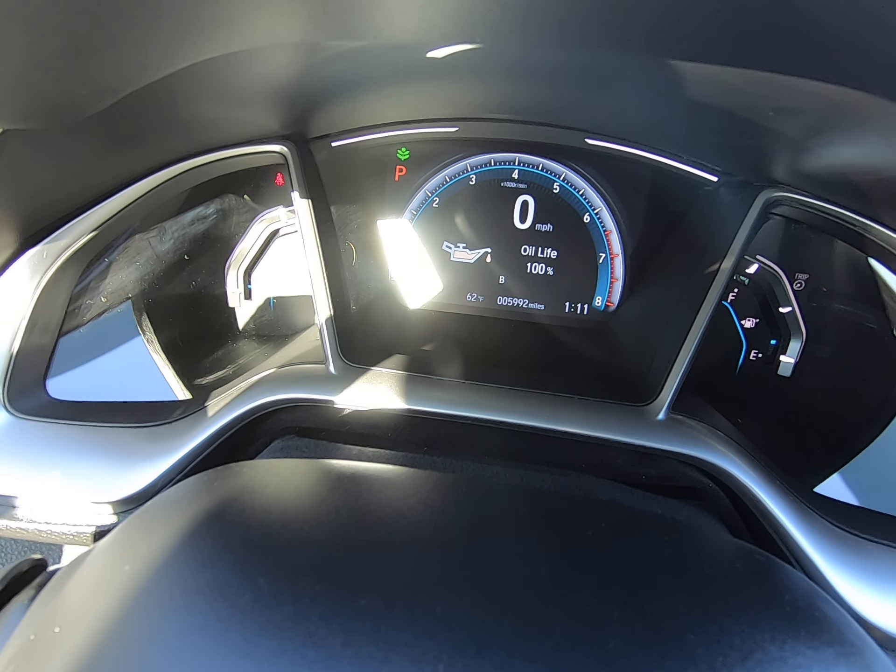This is a 2018 — pretty much brand new. We only have 59,000 miles on this thing. Sunroof up here, suede lining. Everything looks really good. Let's hop outside.